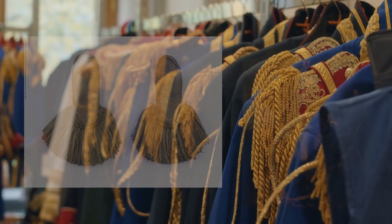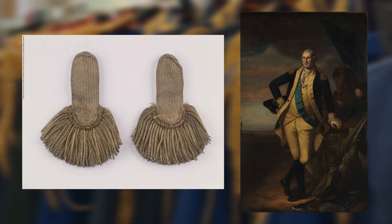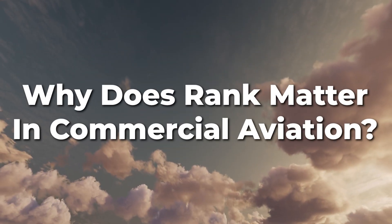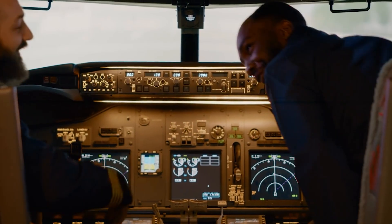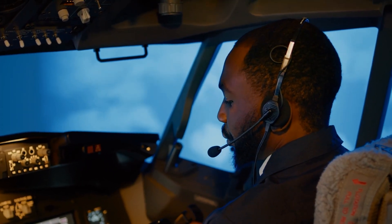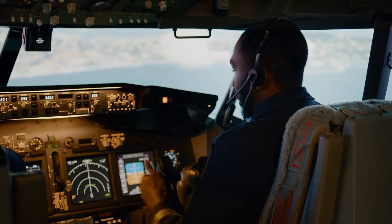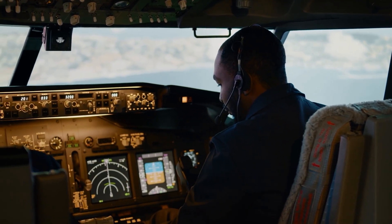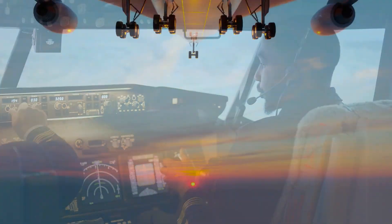Even figures like General George Washington wore epaulets to signify leadership during the American Revolution. So, why does rank matter in commercial aviation? Rank defines authority, streamlines communication, and keeps operations running smoothly. In an emergency, there is no time for confusion — everyone from the cockpit crew to the cabin staff must know their roles and follow clear lines of command. This system isn't just about tradition; it's about ensuring safety, clarity, and teamwork every time a plane takes off.